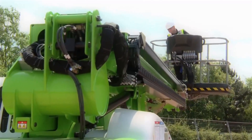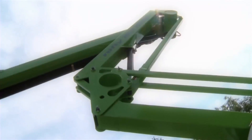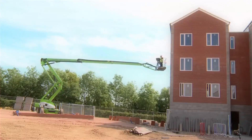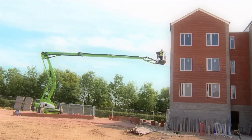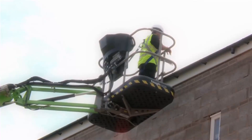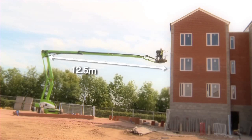The Nifty HR21 AWD Hybrid features a telescopic upper boom, fly boom and platform rotation, which together allow flexible positioning. With a straight line vertical outreach of up to 10m, the Nifty HR21 AWD Hybrid is ideal for working on the side of buildings or walls. The working height is a huge 20.8m with a working outreach of 12.5m.